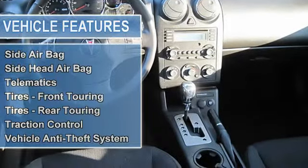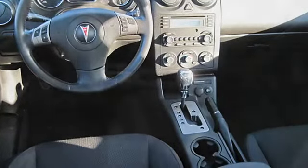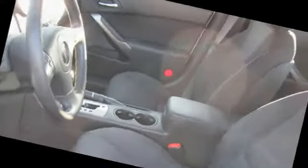Passenger airbag, passenger airbag on-off switch, power door locks, power steering, power windows, premium sound system, rear head airbag, rear spoiler, satellite.